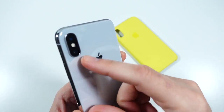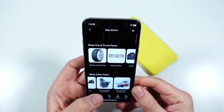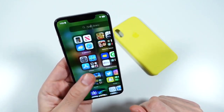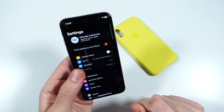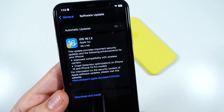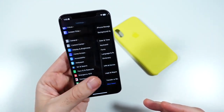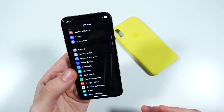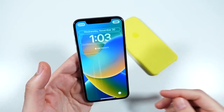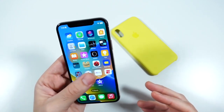Also around this area of the phone, it gets kind of warm here in December 2022 — I haven't really seen this phone get that warm in the past, so it's definitely not quite as efficient anymore. In settings, we did just get an update today to 16.1.2, which is mostly for the iPhone 14 and 14 Pro models, so not a lot for iPhone 10 specifically.